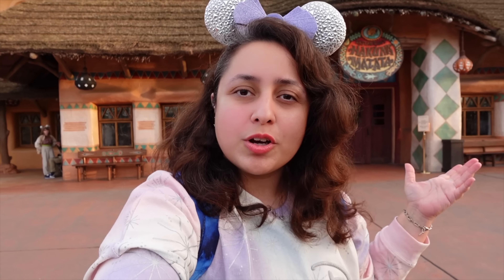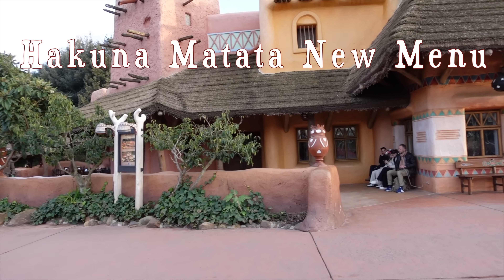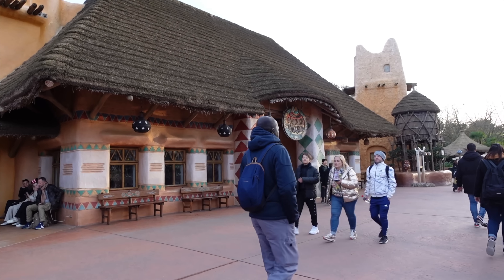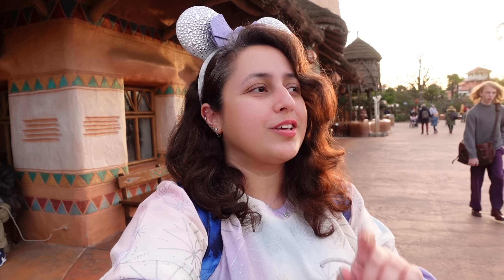Restaurant Hakuna Matata, a very popular quick service restaurant here at Disneyland Paris, has just had a new menu and I'm going to go and test it out. It's an African themed restaurant in Adventureland, based on the famous Hakuna Matata saying from The Lion King. Whilst it's never been my personal favourite, it's definitely a fan favourite — Disneyland Paris fans, especially the UK ones, really enjoy it.